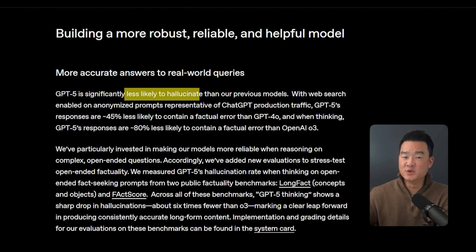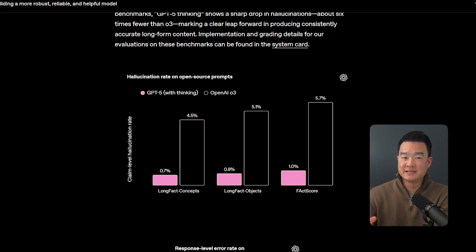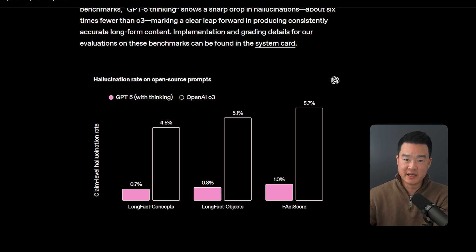Another big improvement is reduced hallucinations. Last month I was asking it to provide five examples of mobile apps making $10,000 a month, and when I checked the sources, the last two examples were not actually true — wrong URLs or apps that don't exist. GPT-5 has apparently improved on this too; it's claiming to be 65% less likely to hallucinate compared with models like O3. In my short time I haven't found any errors yet, and it's good that they're really addressing these issues.